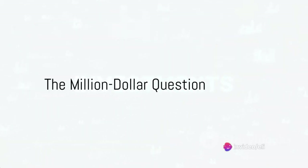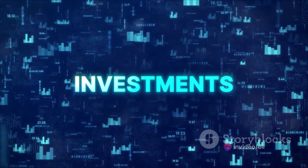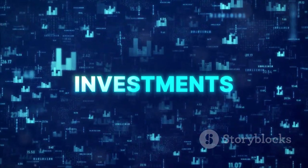Have you ever wondered how to build a million dollar investment portfolio from scratch? Now that's the million dollar question, isn't it? It's not an easy feat, but it's certainly not impossible. And that's exactly what we're going to explore today.